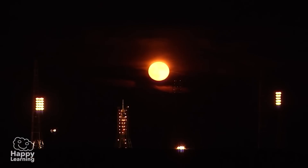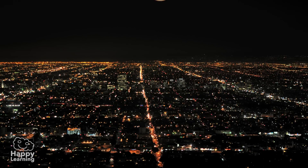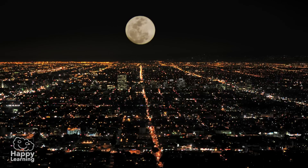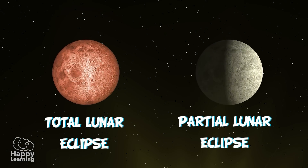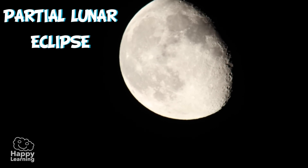Lunar eclipses are quite frequent and can be seen from any part of the world at night time. They last various hours and can be of different types, though the most frequent ones are the partial lunar eclipse and the total lunar eclipse. When it looks as if someone has taken a bite out of the Moon, it is a partial lunar eclipse.